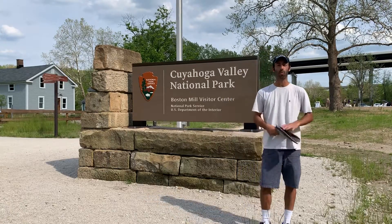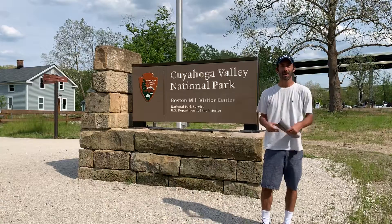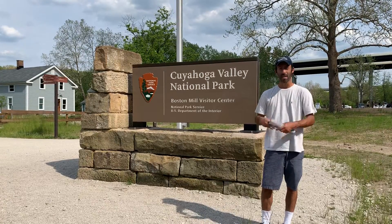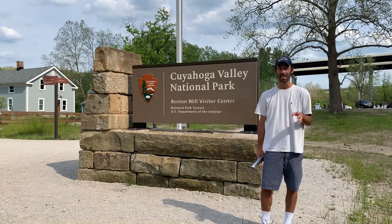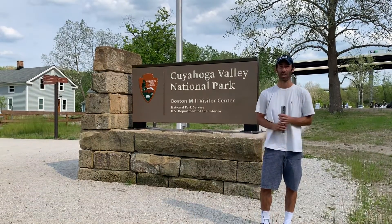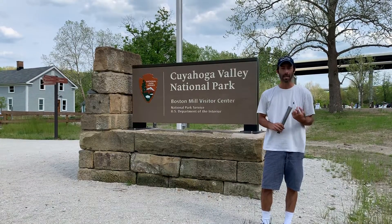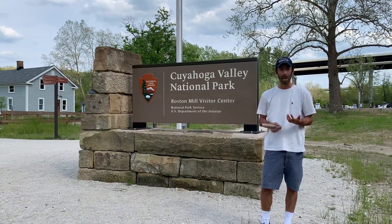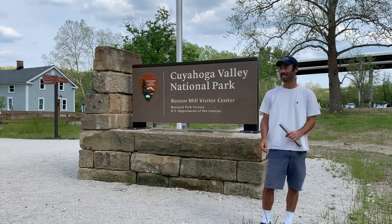This was actually built in 2019, which helps expand the essence of Cuyahoga Valley. Because I actually visited this park about 10 years ago, and this was not around. When I was here 10 years ago, it was pretty bare bones in terms of trying to get around and see the sights and attractions.